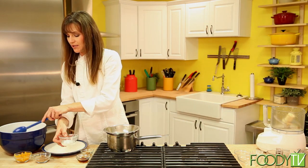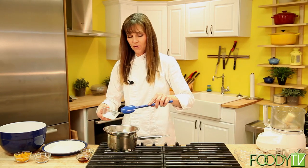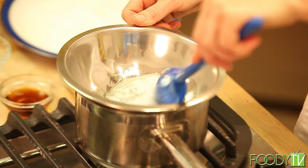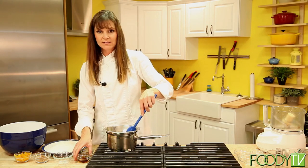Now we need to make our raw chocolate. I've heated some water in a pan and placed a metal mixing bowl over it so that we can gently heat our coconut oil without raising the temperature too much. Just need to melt it until it becomes liquid — it just takes a couple minutes.